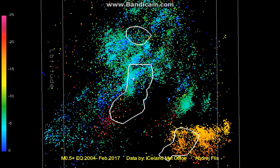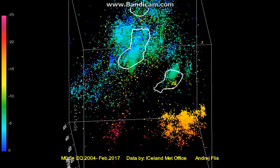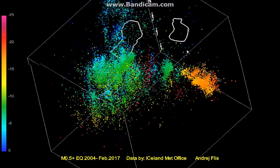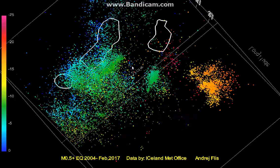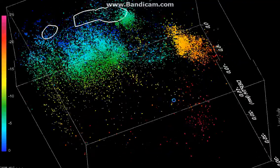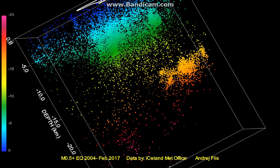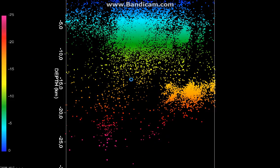What we can see right away is that we have these lines of earthquakes, kind of like fissures or small faults — like a mini fissure swarm. These are like large cracks going actually quite deep, down to around 15 kilometers.